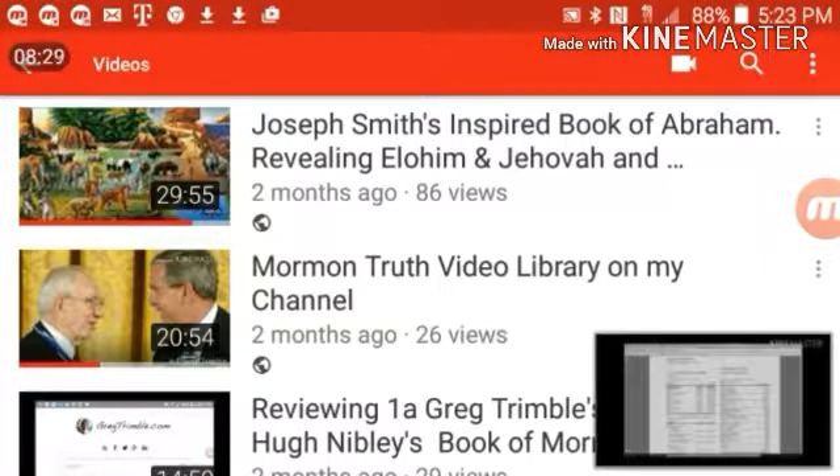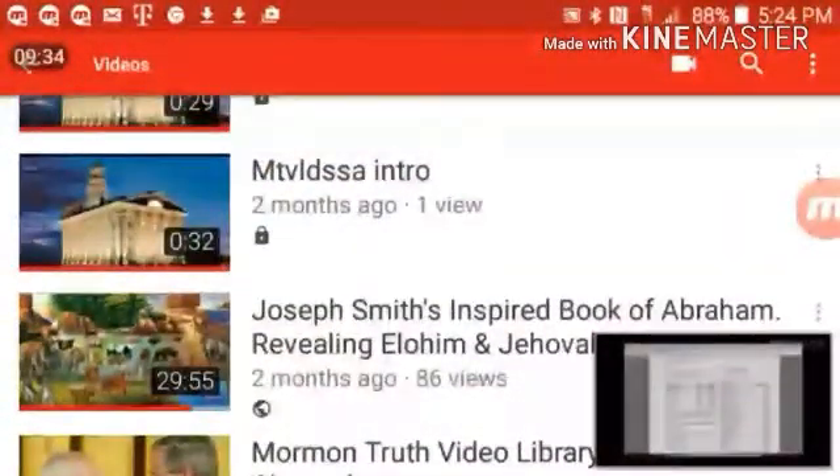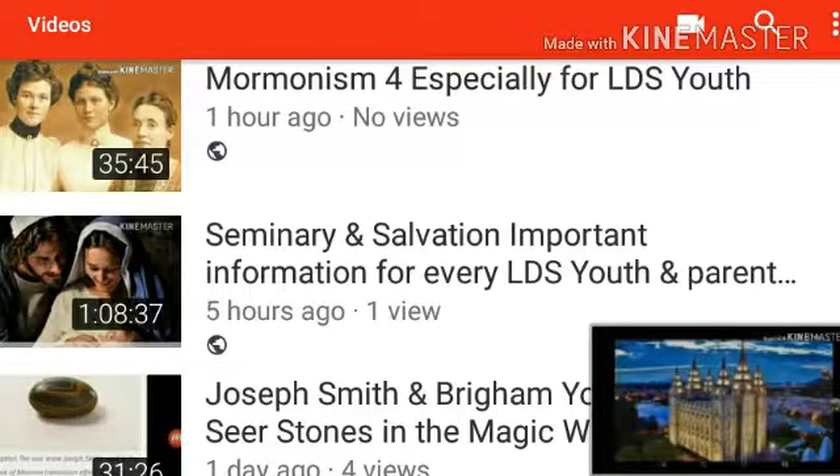I read Mormon Doctrine by Bruce McConkie, Mortal Messiah, some of Millennial Messiah, and Doctrinal New Testament Commentaries all three volumes. The Gospel Topics Essays and the '50 Problems' church video I've reviewed on multiple issues, putting in documented facts on the issues they bring up. They don't have time in a nine-minute-and-37-second video to get into all these details, but going through them shows this isn't just made-up stuff — and I like to have things straight out of the scriptures too, showing black-and-white contradiction.